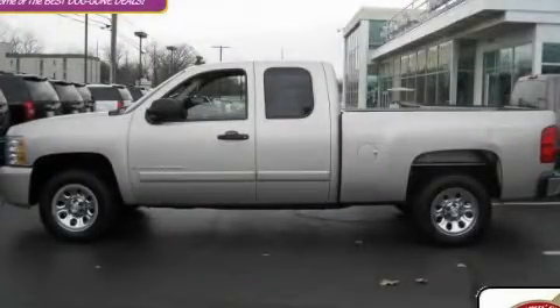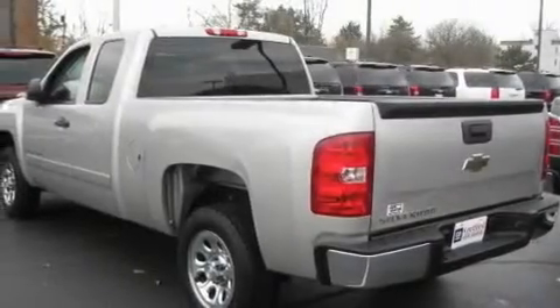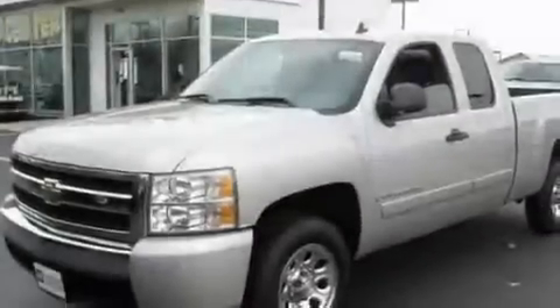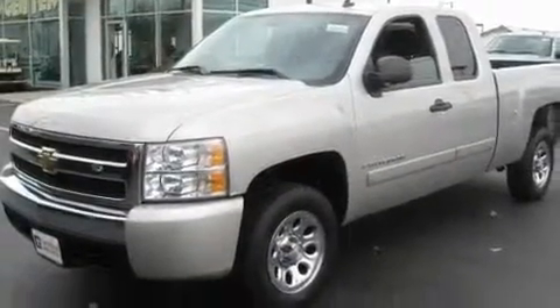This is a certified 2007 Chevrolet Silverado. It has what you need for work as well as what you want for play. It features a 4.8-liter eight-cylinder engine and an automatic transmission.